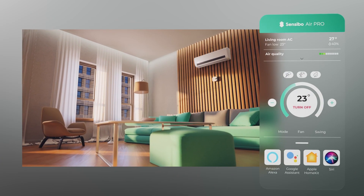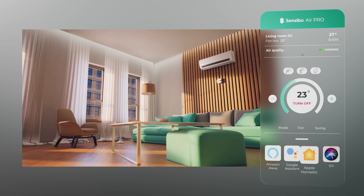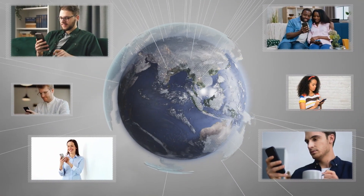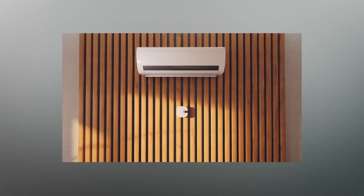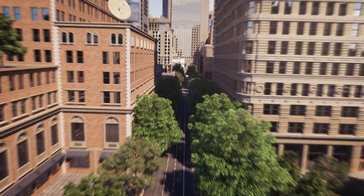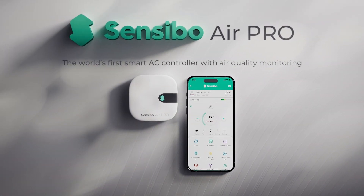The Air Pro also integrates into any smart home through Amazon Alexa, Google Assistant, Apple HomeKit, and other leading smart integrations. Join the hundreds of thousands of Sensibo users around the world and effortlessly help reduce AC-related carbon emissions. Sensibo Air Pro — your home climate at your fingertips.